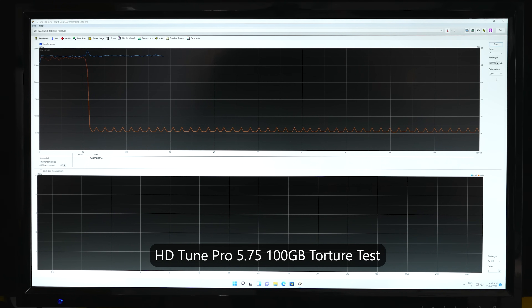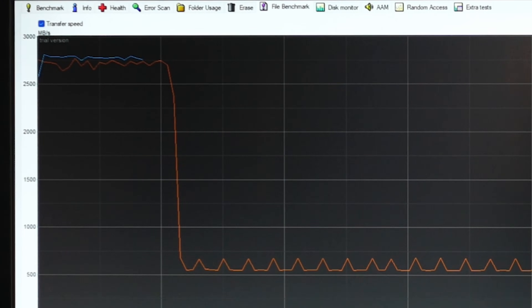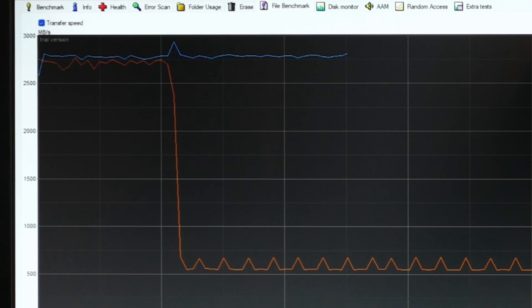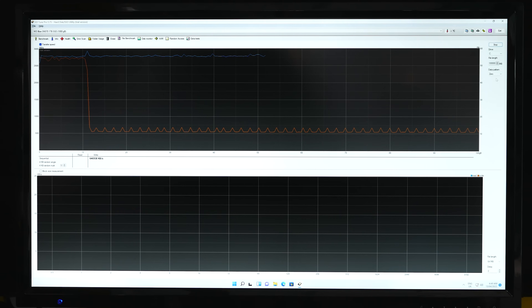Speaking of those speeds, here's where I run two different tests with two different programs, the first being HDTune Pro, which stresses this SSD across 100 gigabytes. This is sort of like a torture test for any SSD, and here's where the WD Blue did phenomenally well on the read speeds, getting over 3,000 megabytes per second across that whole 100 gigabytes.